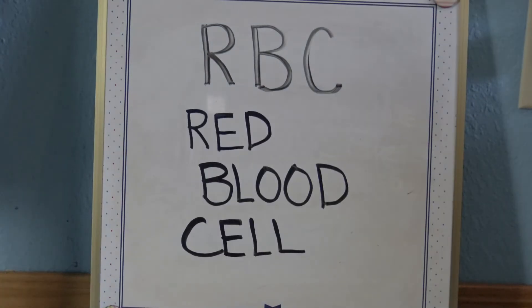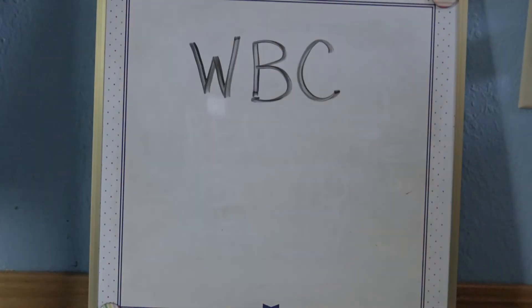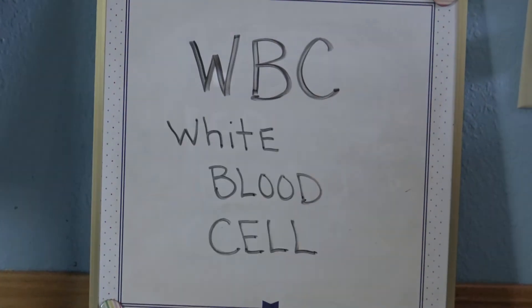R-B-C stands for red blood cell. W-B-C stands for white blood cell. White blood cells are made in the bone marrow and found in the blood and lymph tissue. W-B-C's are part of the body's immune system and help the body fight infections and other diseases.